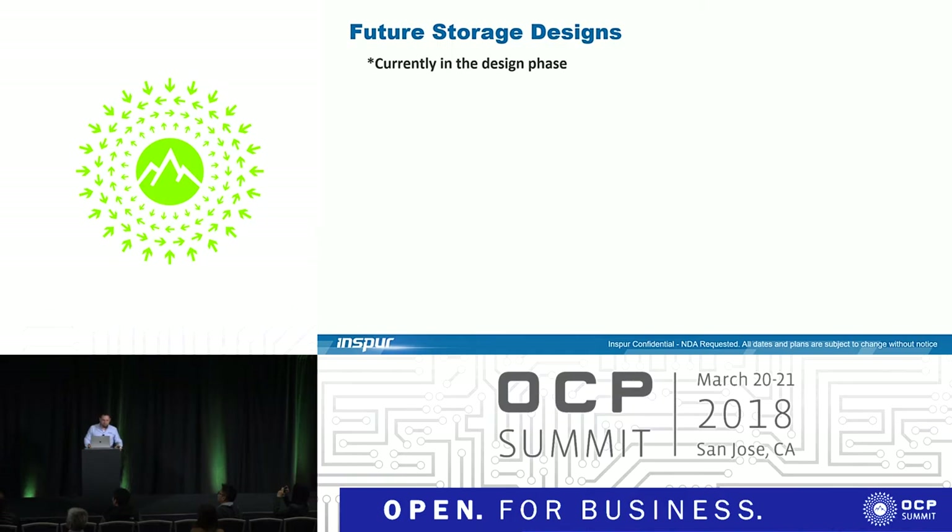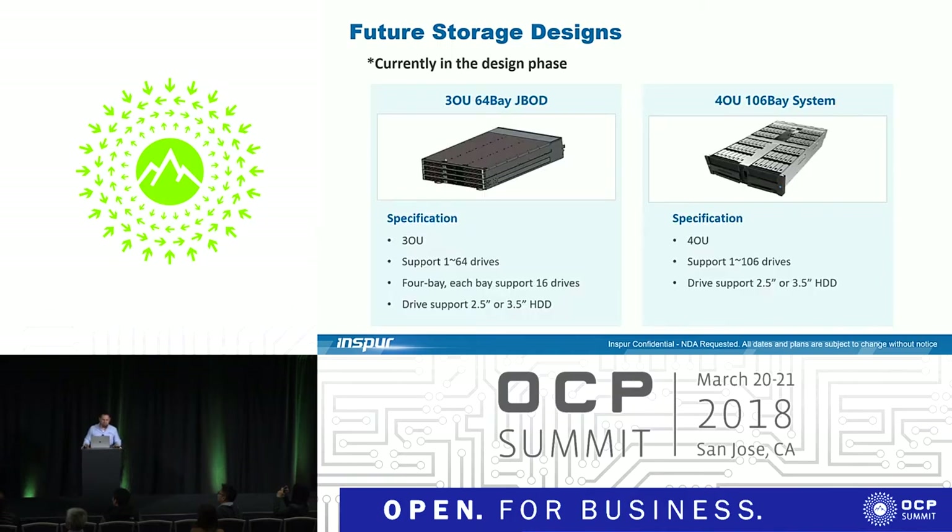Lastly, we have some storage designs currently in the design phase that we hope to release later this year. One is a 3OU that supports 64 drives; the other is a 4OU 106-bay drive system. With the compute board, remote management software, rack, and storage combined, we can give end users a complete out-of-the-box, plug-and-play solution that can drop right into their data centers.